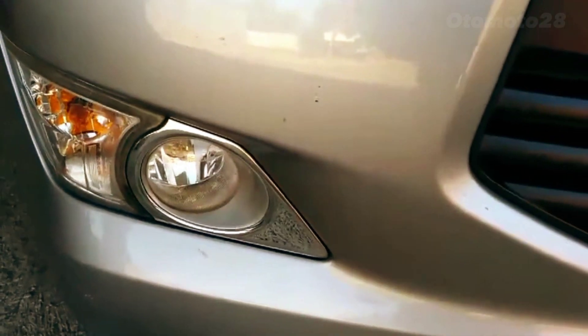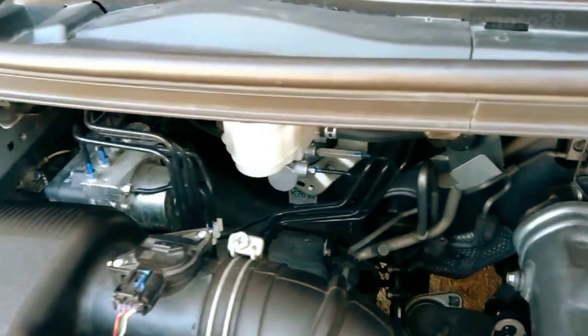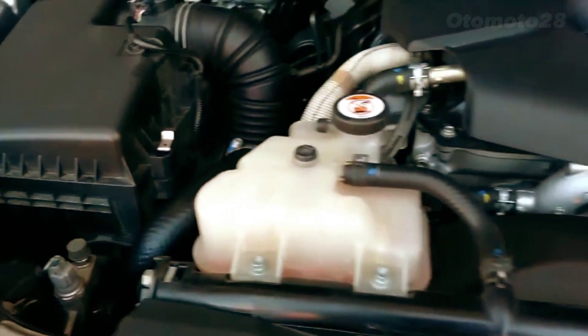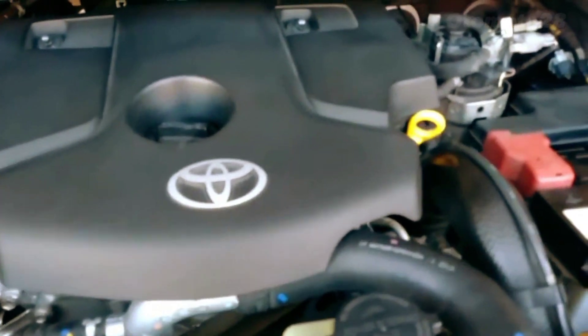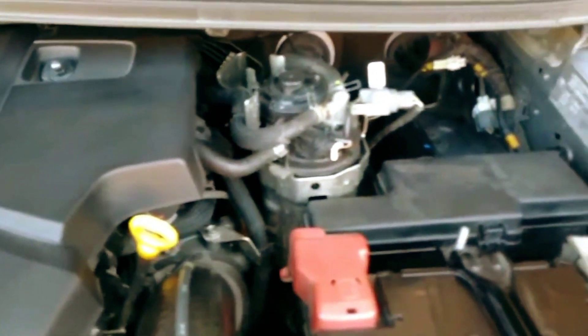One of the key features of the Kijang Innova Reborn is its spacious interior. The car is designed to accommodate up to 8 passengers, making it perfect for large families or groups of friends. The seats are comfortable and supportive, and there is plenty of legroom and headroom for everyone to stretch.